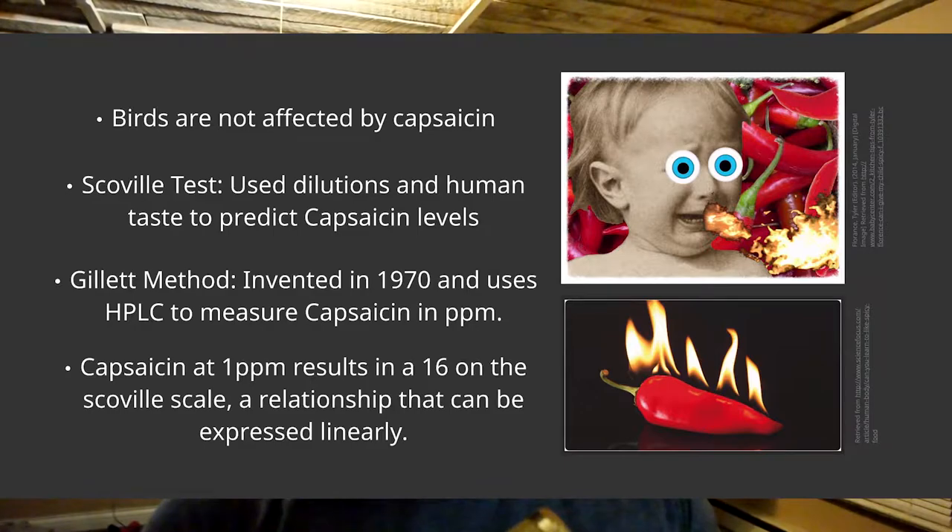The way we measure the heat or spiciness of a food is using something called the Scoville test. This was invented back in 1912 by a man named Wilbur Scoville. What he did was dilute pepper extract in sugar water until the heat was no longer detectable by a panel of five judges. This was a rough science and not very accurate because some people simply taste heat differently.